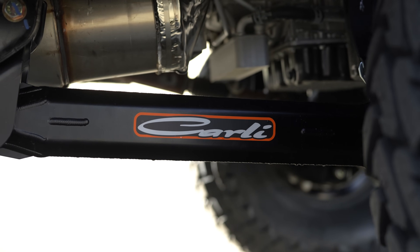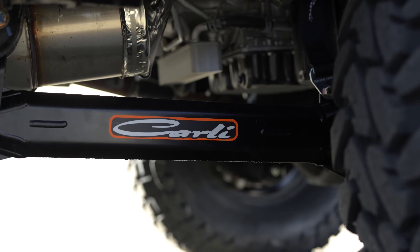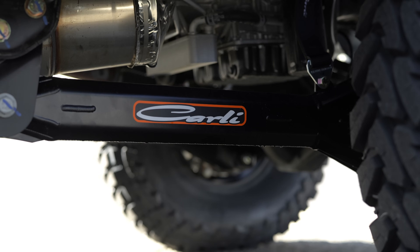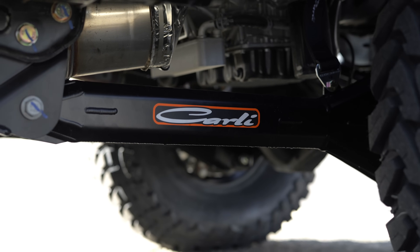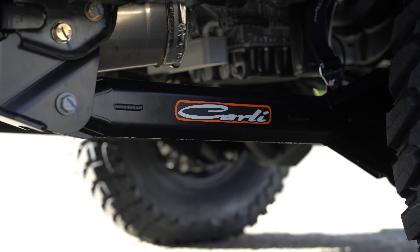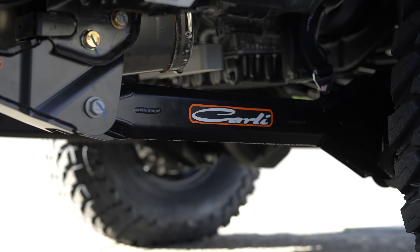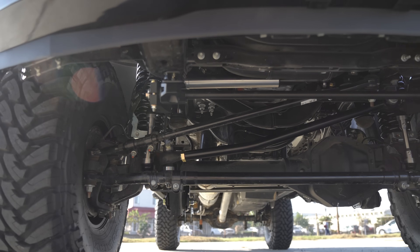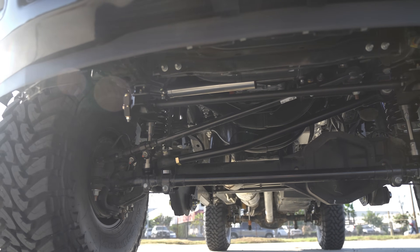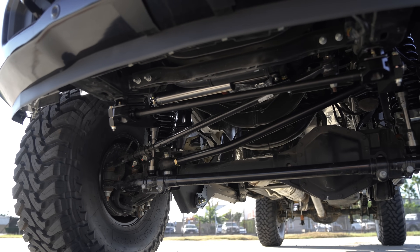The torsion sway bar has a lighter rate sway bar, so when you are doing a one-sided hit — driveways, G-outs, whatever you're using your truck for — you're going to benefit from it. It has a lighter rate, so it's going to give a little and not throw that truck side to side. Yet when you're cornering on the highway, especially with these E-Venture shocks, you can corner these trucks extremely hard and it's still going to keep it very planted to the road. The high mount steering stabilizer is going to help keep these Toyo MT tires under control. Toyo MT tires are very well known for a hard right-hand pull, and this stabilizer is going to counteract that.